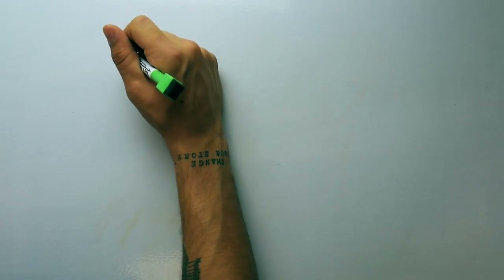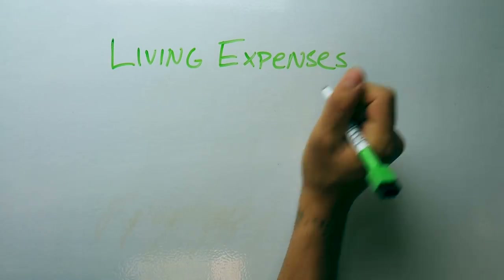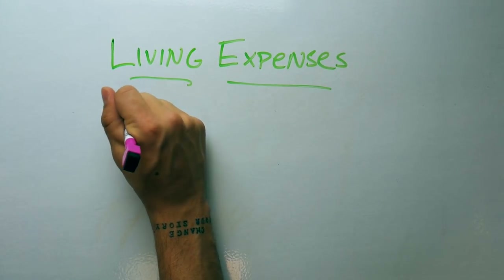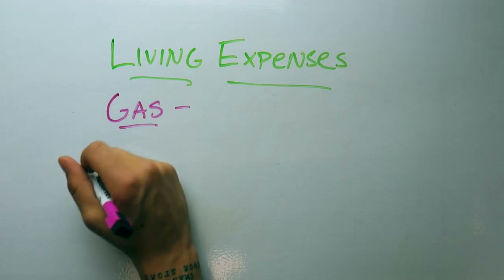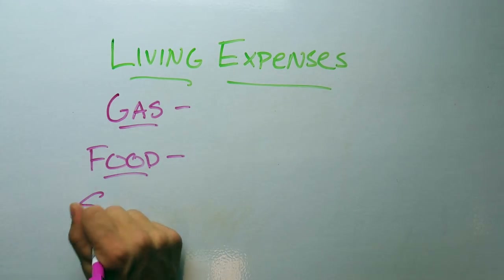The next thing I want to cover is living expenses. When you're living on the road, most of these can be categorized into three major groups: gas, food, and shelter.